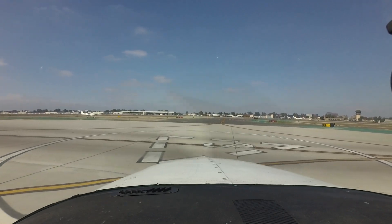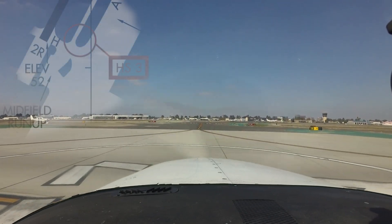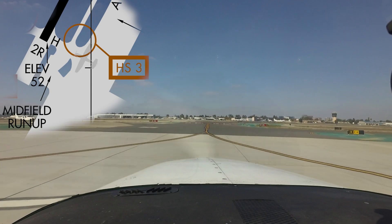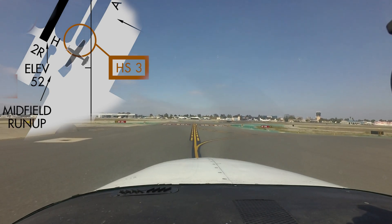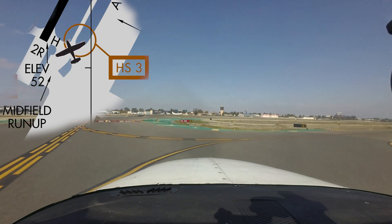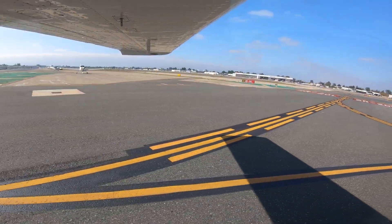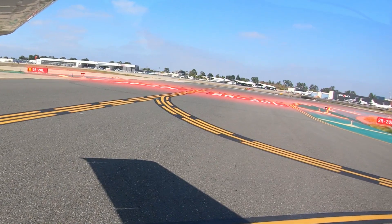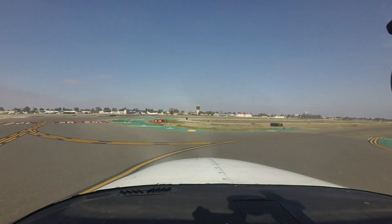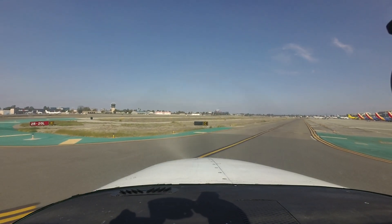Hotspot number 3 has to do with aircraft cleared Runway 2-0 Left or Right, Taxi Via Alpha, Hotel, Charlie. Pilots have missed the turn onto Charlie and entered Runway 2-0 Left. Complete understanding of taxi clearance, including route, turns, and hold short instructions before you begin to taxi, will go a long way in avoiding this error.